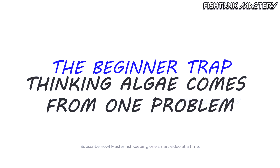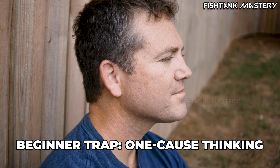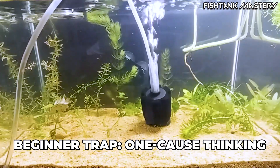The beginner trap: thinking algae comes from one problem. Most beginners think algae comes from one thing — too much light, or too many nutrients, or not enough water changes, or the tank just being new.